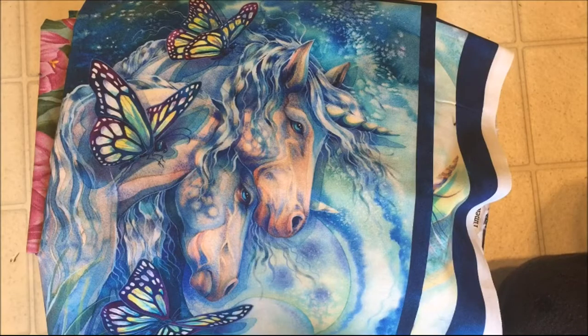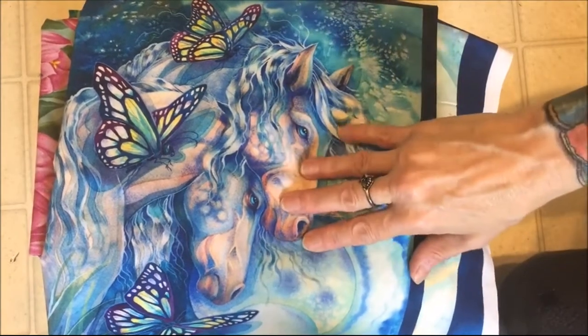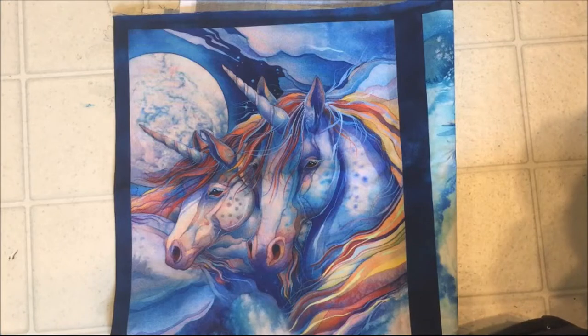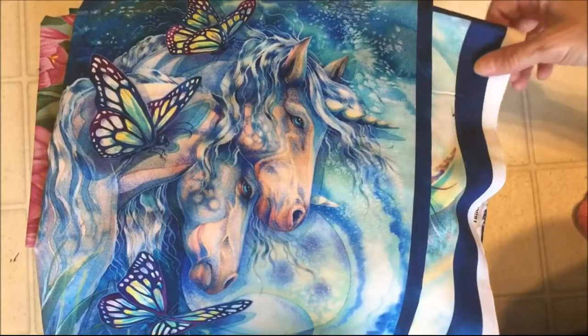Hi everyone, Crafty Lori here and I have a fabric haul. The kids and I went on vacation to Virginia to see my mom and my sister. So my sister, my mom, and Tabitha, my daughter, we went to Fabric Hut. That's a good fabric place and Fabric Hut is in Norfolk, Virginia, and we got a bunch of fabric. So I'll show you what we got.